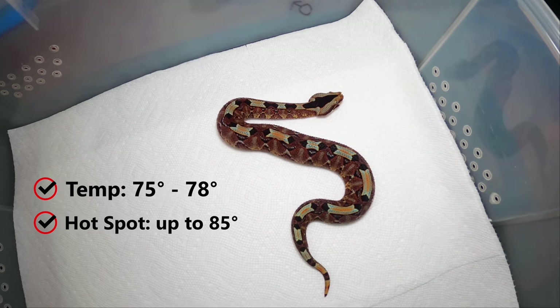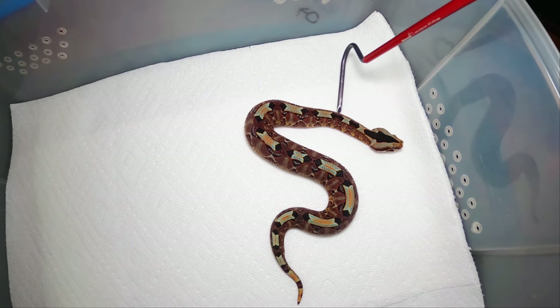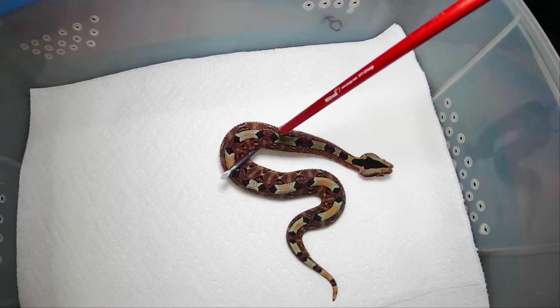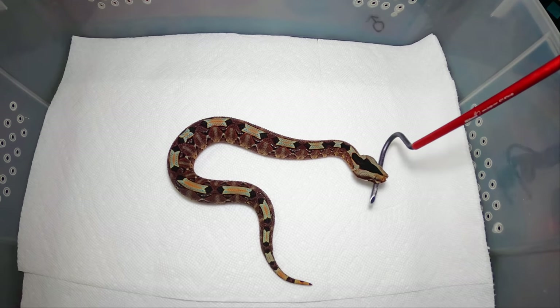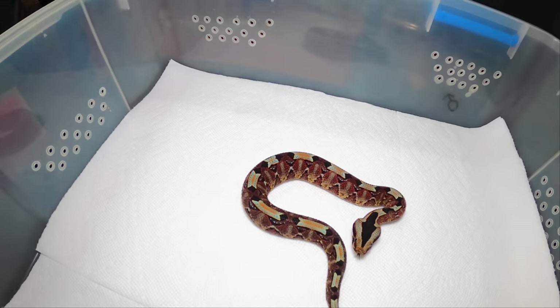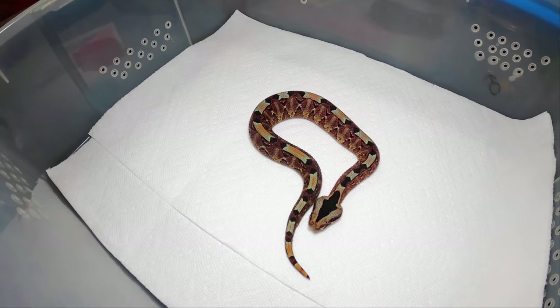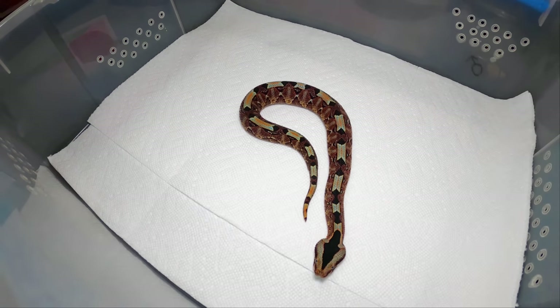I never mist them. I've conversed with keepers all over the States and in Europe, and I've always kept them cool with a little warm spot. I've never once seen them on that warm spot — they're always on the cool side of the cage. A lot of guys keep them the same way, and I'm not saying it's the only way, but it's worked for me.